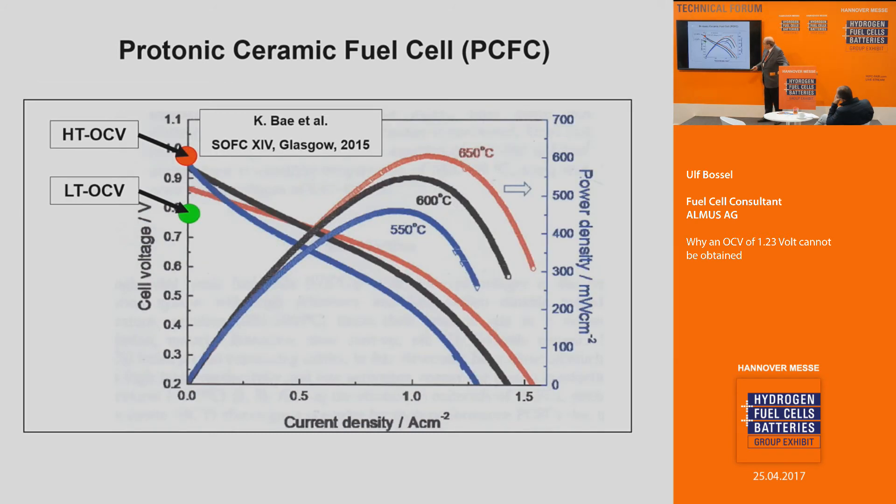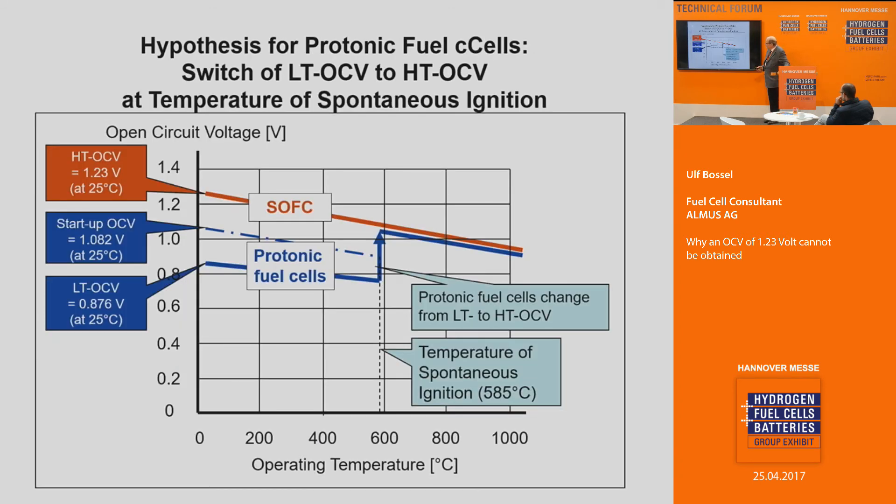There are some more curves of protonic fuel cells. The low-temperature OCV and the high-temperature OCV bracket the data, and the temperatures are in the transitional range. There is no clear indication of which regime they follow, but they will certainly be above the low-temperature and below the high-temperature OCV, supporting the hypothesis of a jump at 585 degrees Celsius.